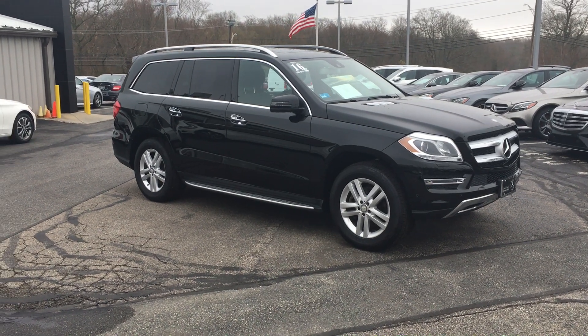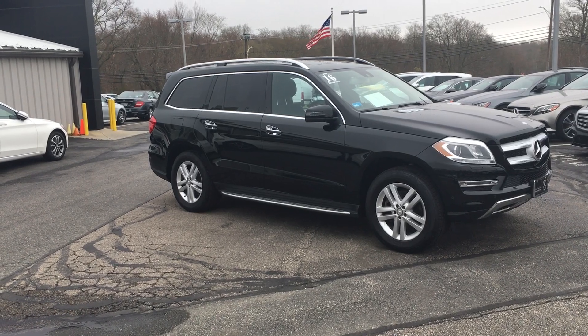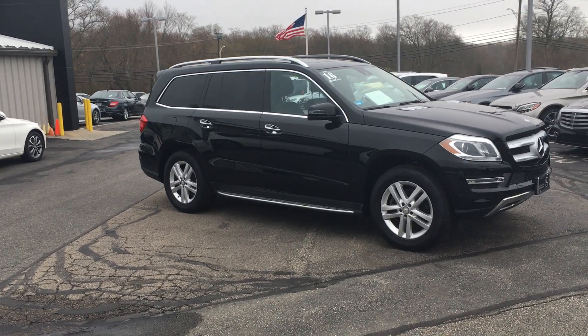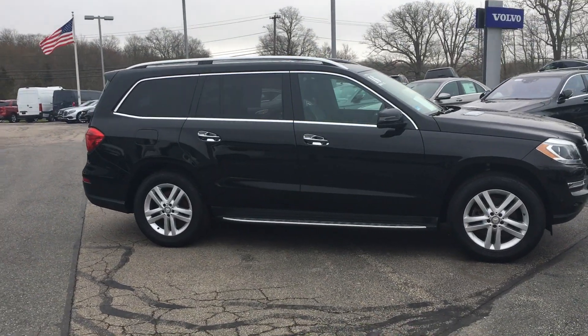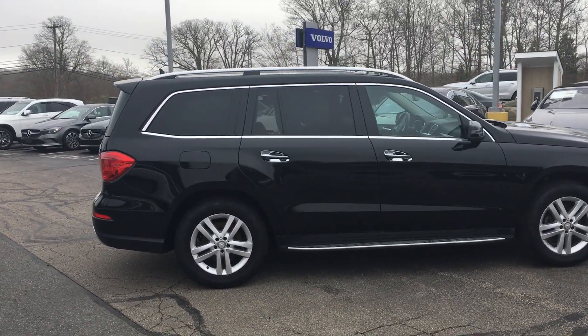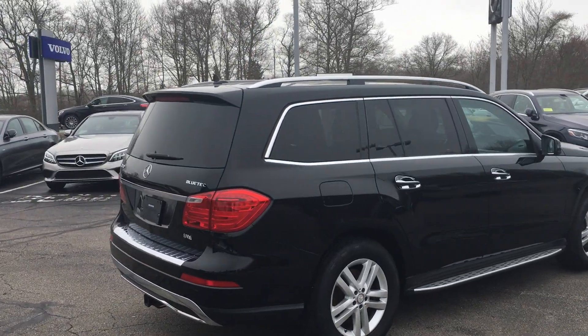Hello, this is Rob from VD Mercedes-Benz, and this is the beautiful and rugged 2016 GL350 4MATIC Bluetec Diesel All-Wheel Drive SUV. Absolutely gorgeous car, black on black with 34,000 miles, very well equipped as well.